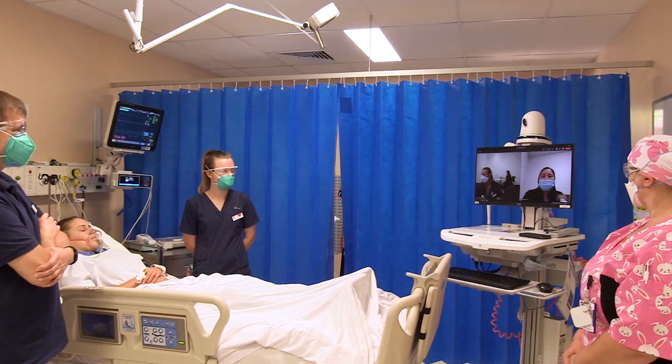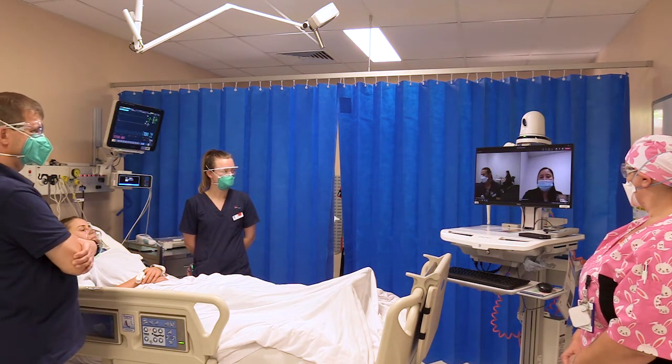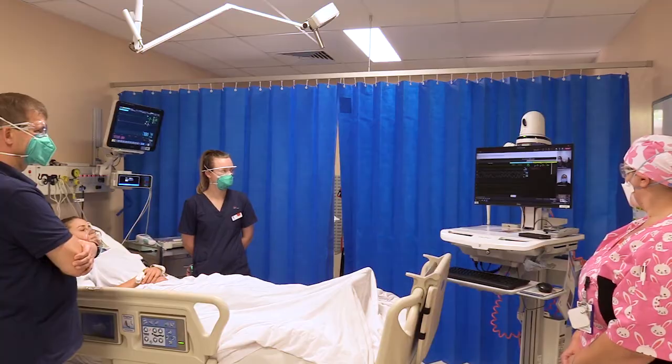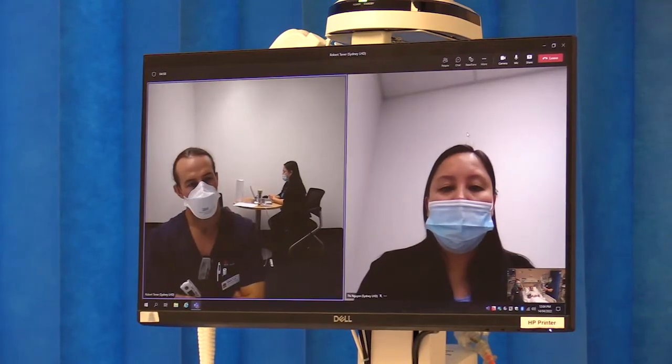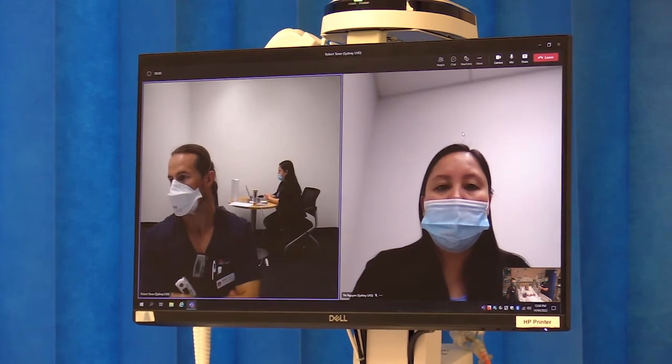For patients, this is going to mean that there's going to be real-time support for the staff at the bedside, giving them an extra pair of eyes and an extra pair of ears to really extend all the things that the staff at Broken Hill can already do, and provide better care for the patients.